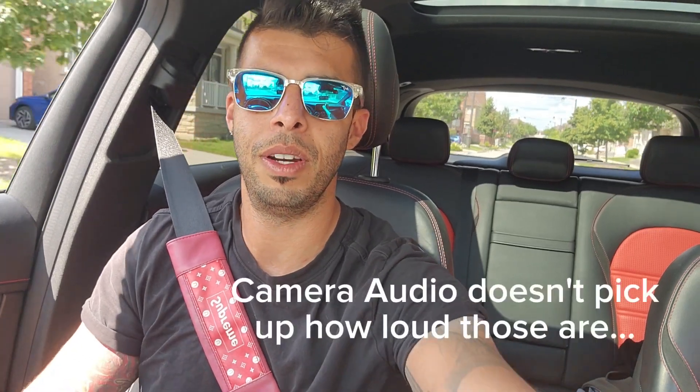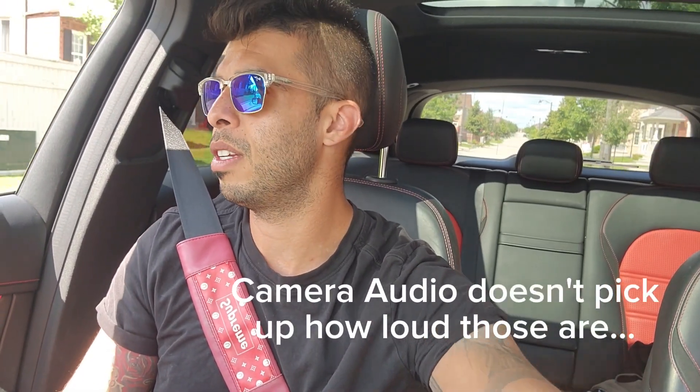Hope you guys can pick that out. Hope you guys like this quick little video. What I wanted to just show you is a little point of view of the GLC 63 S, and how amazing it sounds after you do the secondary cat delete.